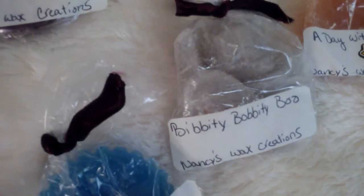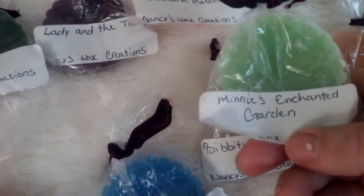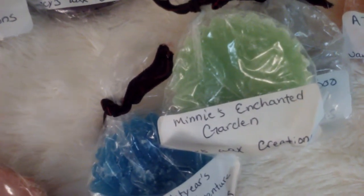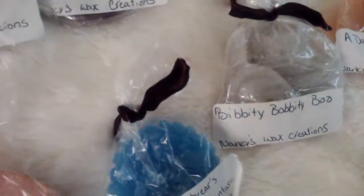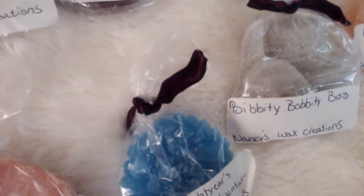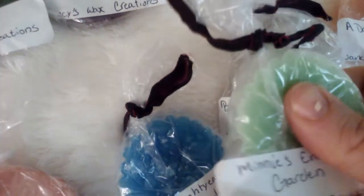And then we have A Day with Mickey — imagine yourself at Disney World, I smell baked goods and cotton candy. And then Mickey's Enchanted Garden — I think that's the last one. This one says 'Be enchanted by fresh, green, lush gardens and fresh air.' You do get the green apple and you do kind of get a fresh note with that green apple. It reminds me almost of like a Glade or Febreze scent that has the apple and the clean scent.